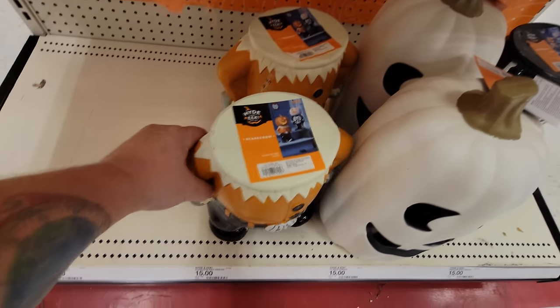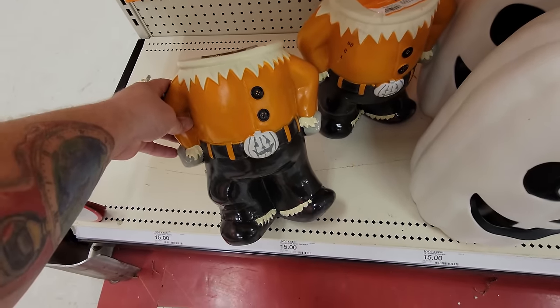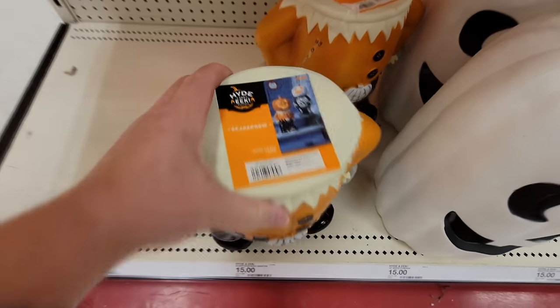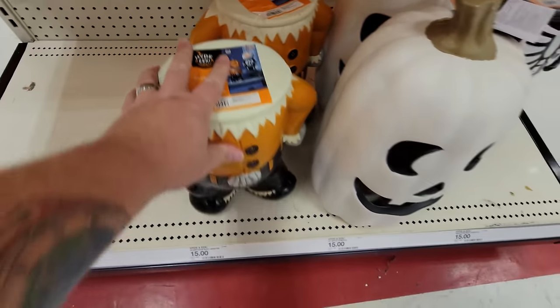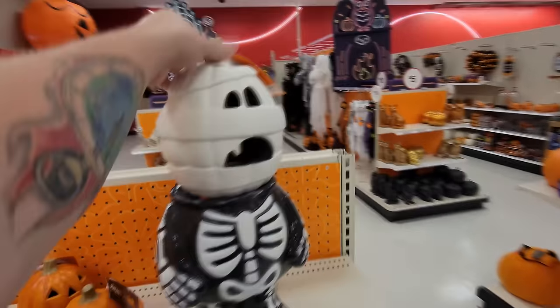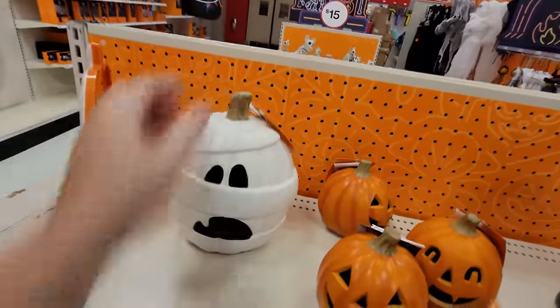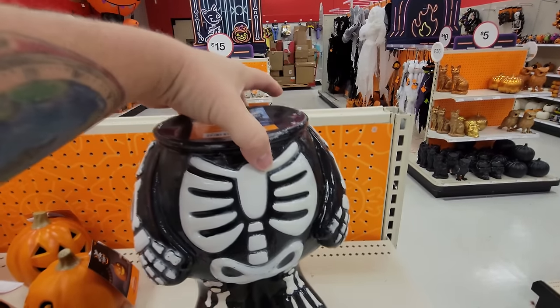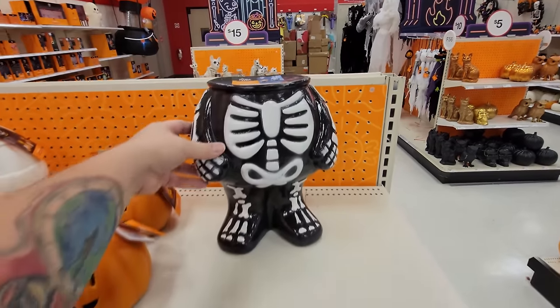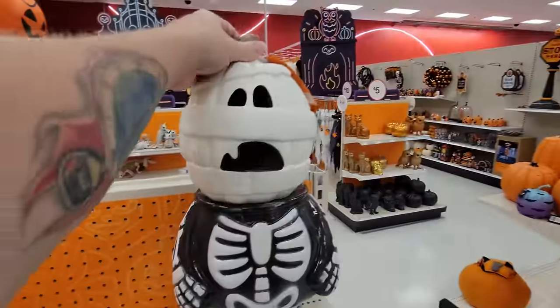What do you call these things? I know it's a scarecrow, but it's like a headless body that you put a pumpkin on — you can carve your own pumpkin and put it on top. And here's one that looks like a skeleton. This is like just a blow mold mummy-looking pumpkin you can set on there. These are actually pretty heavy, apparently, so they don't blow over in the wind. They gotta be sturdy to hold your pumpkin.